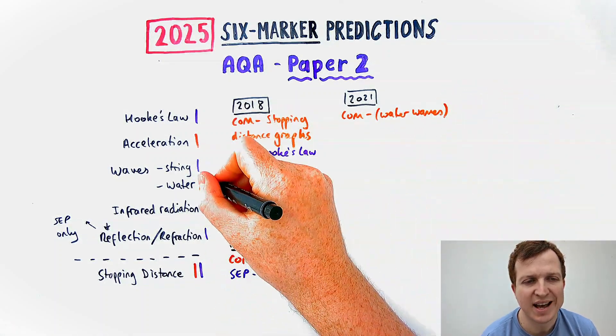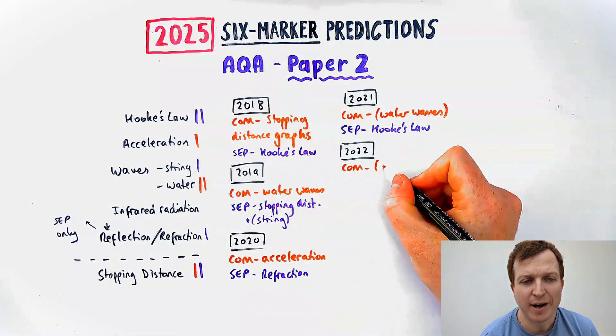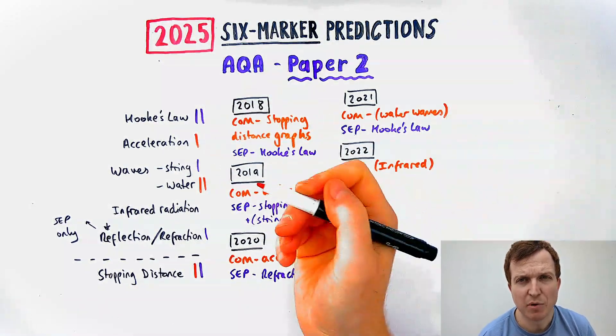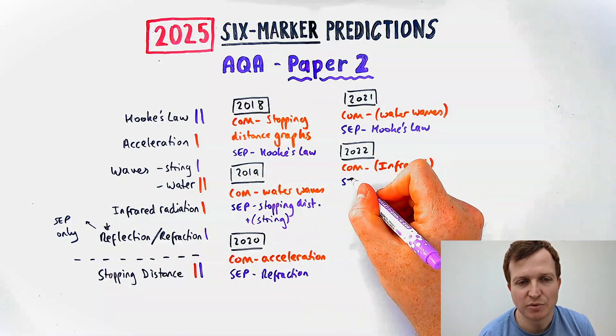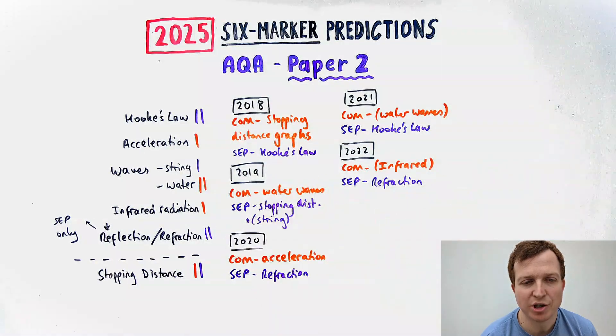In 2021, separate science had another one about Hooke's Law. In 2022, combined science had one about infrared radiation — it wasn't a six-marker, that's why it's in brackets; it was a four-marker plus a couple of extra bits of questions around it. And separate science had one about refraction.